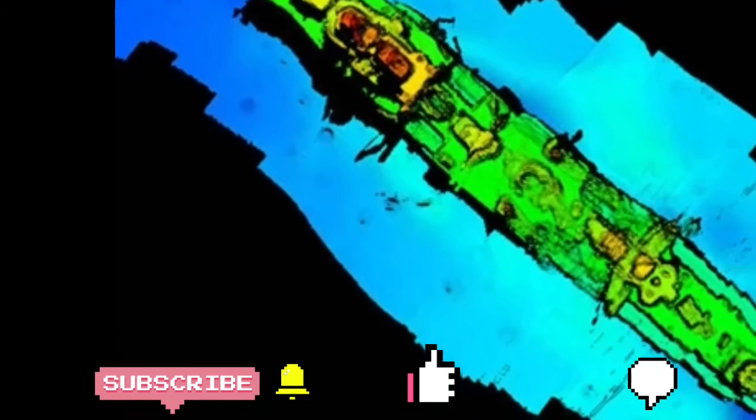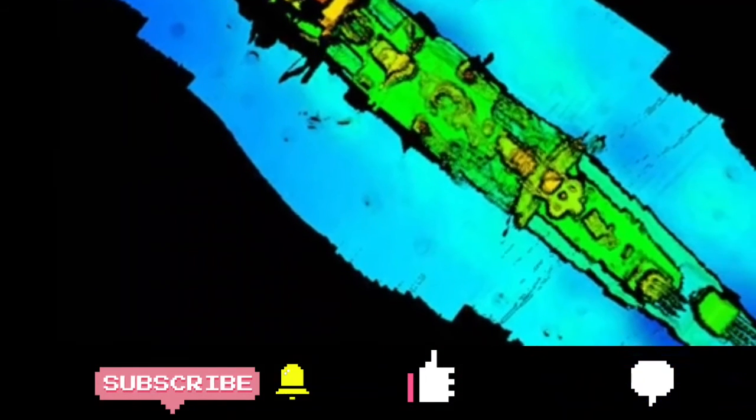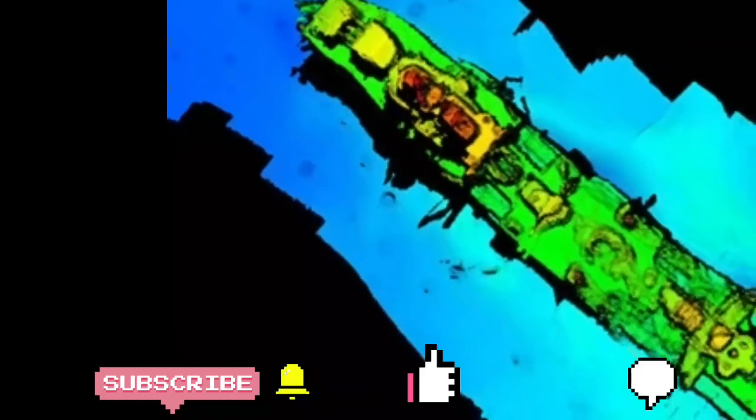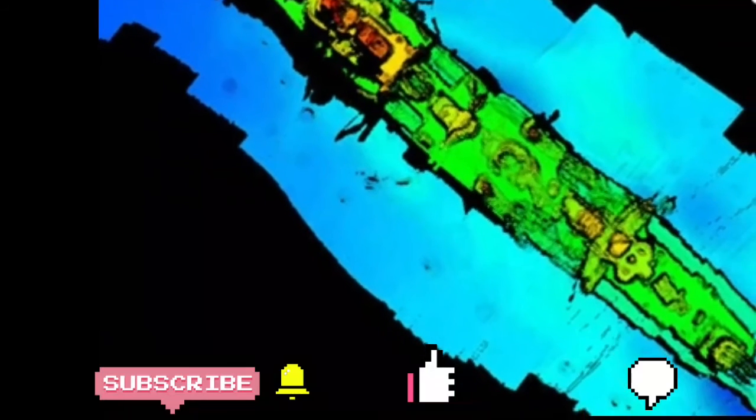Now let's see how the ship sank. After dropping off most of its crew, the Karlsruhe turned around to head back to Germany, but it didn't get very far from Kristiansand harbor. Just outside the fjord lurked the British submarine HMS Truant. When it spotted the Karlsruhe emerging from the harbor, the submarine fired multiple torpedoes, hitting it twice and causing severe damage.